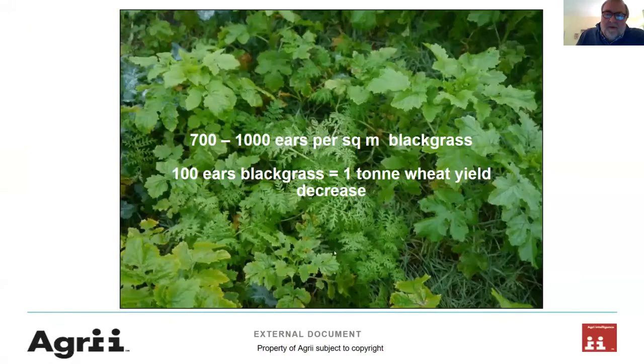This slide shows us the background issue — black grass in the background below Phacelia, Mustards, Vetch and other things. I'm talking about 700 to 1,000 ears per square metre of black grass in some project areas on this farm. Just to put that into context: 100 ears of black grass equals one tonne of wheat yield decrease if we're not careful. That really makes us focus. The question we were trying to answer at the outset was whether cover crops got in the way of controlling and managing black grass, or whether they made things better.